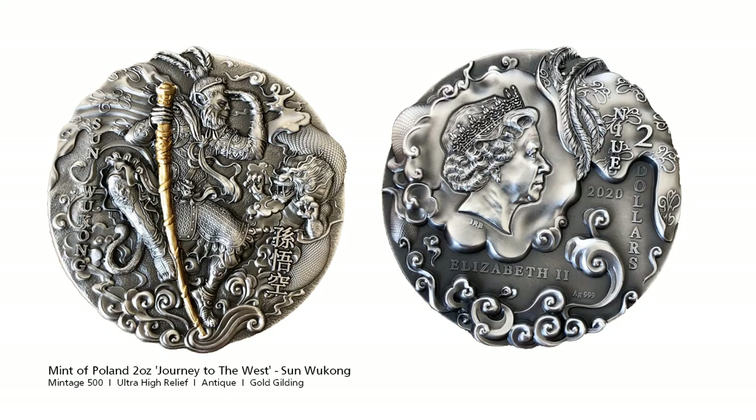And finally, the Mint of Poland has released a coin based on the Monkey King, also known as Sun Wukong. The coin has high relief on both sides finished in antique effect, and an unusual shape adding to the antique effect.